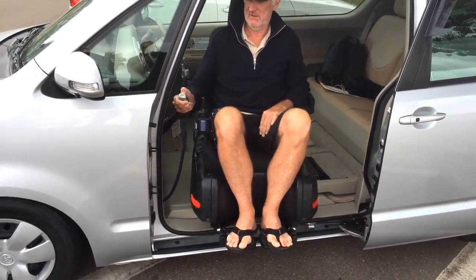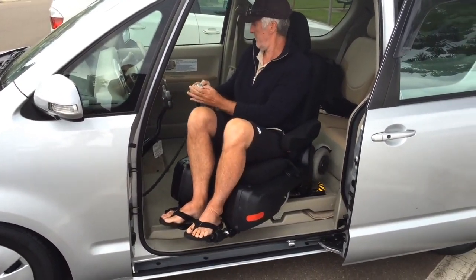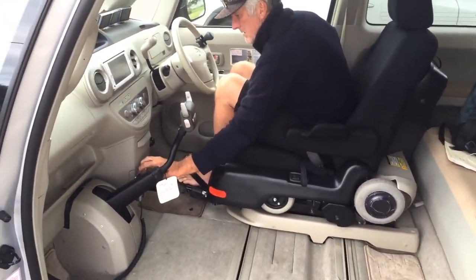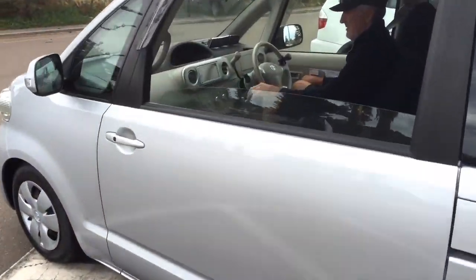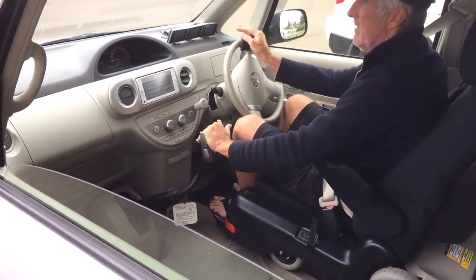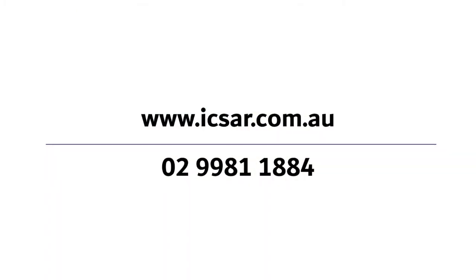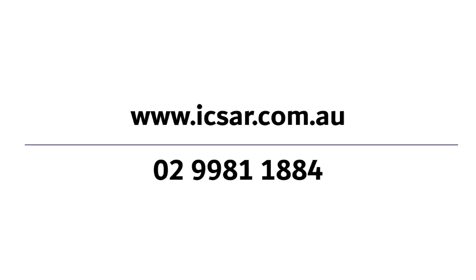Port A means door. The passenger door has been created in factory to 1165 millimetres tall and 1020 millimetres wide, so it can enable a wheelchair to lift in and out of the vehicle. For more information on this car please visit our website www.icsar.com.au or call 02 9981 1881-1884.